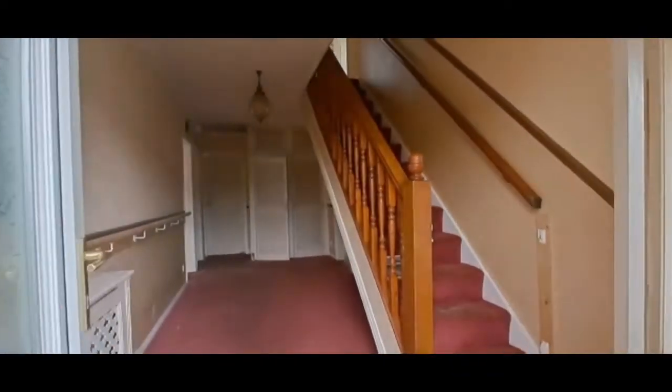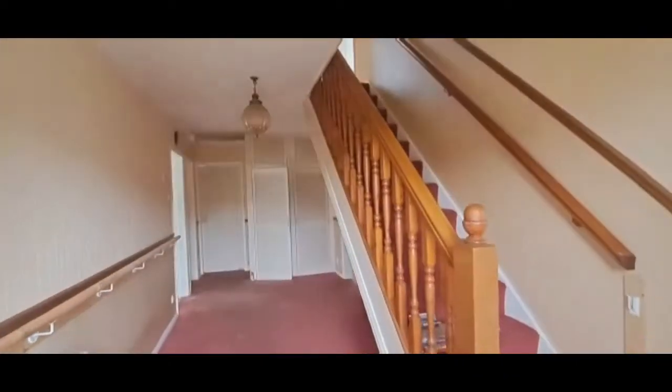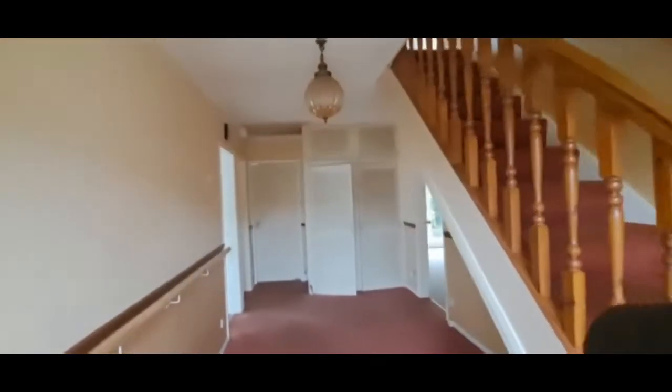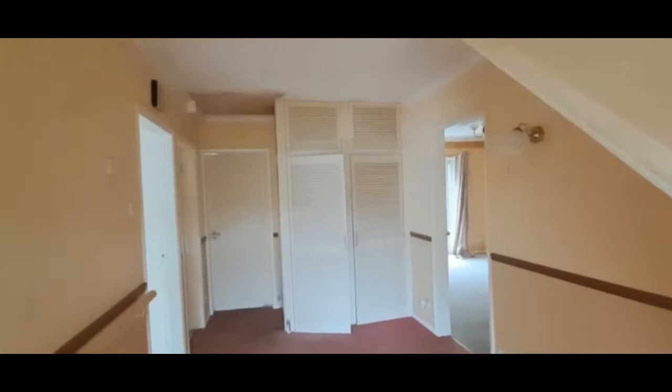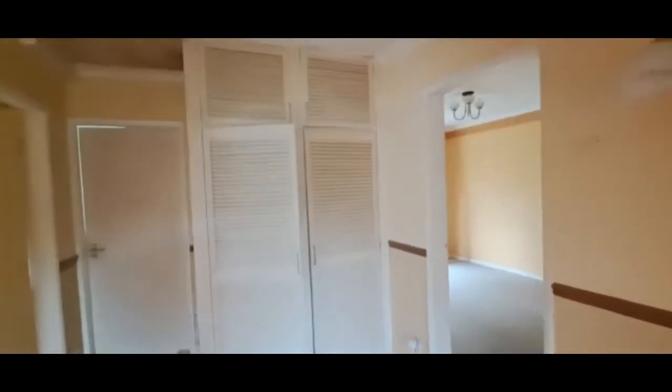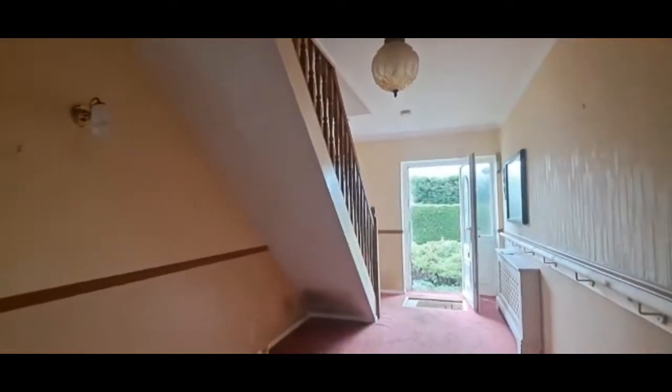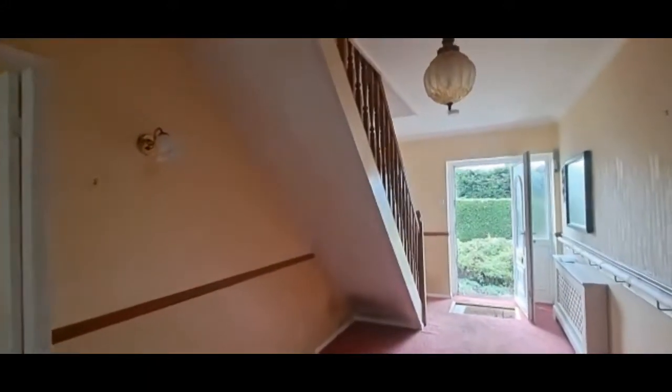Heading inside at ground floor level, we've come into a nice spacious entrance hall with the stairs up to the first floor, some fitted storage cupboards, and rooms off.